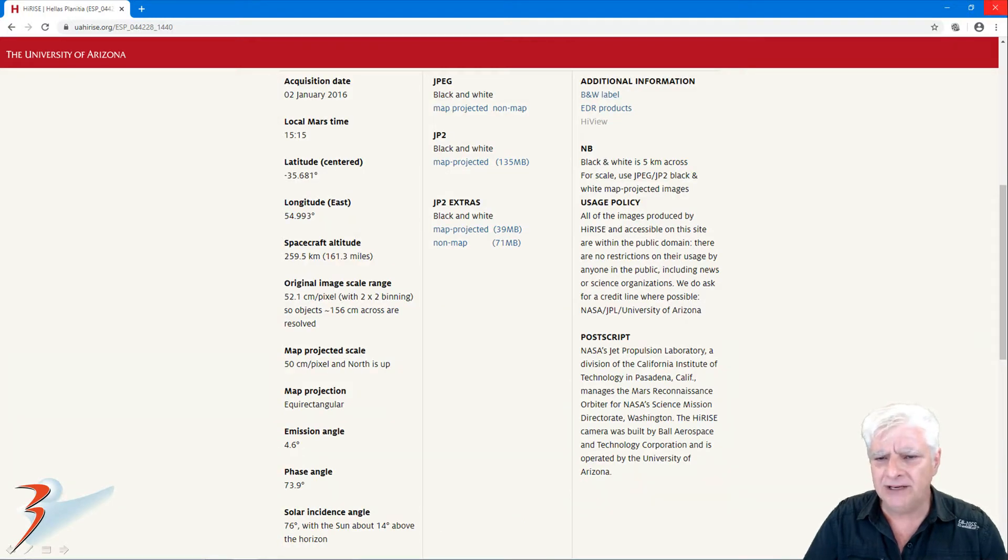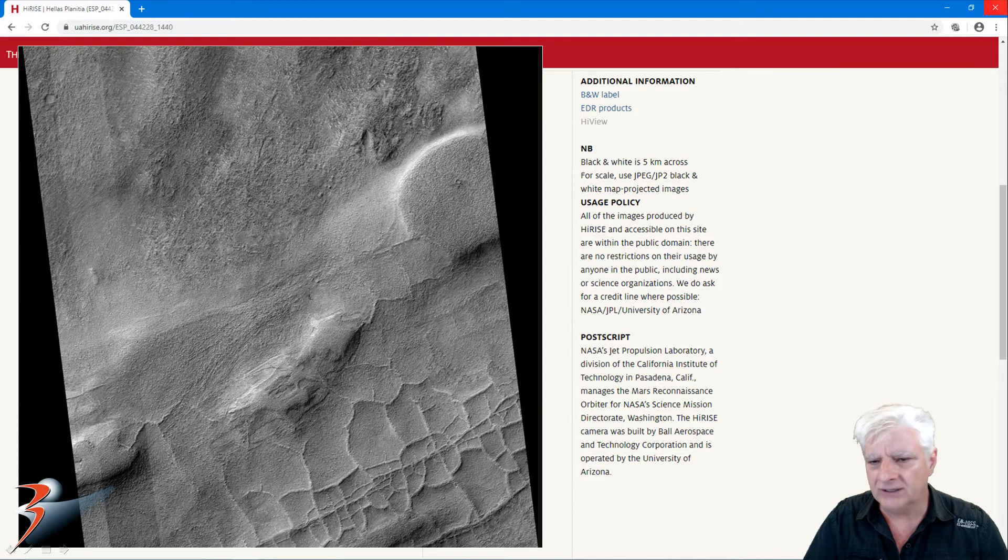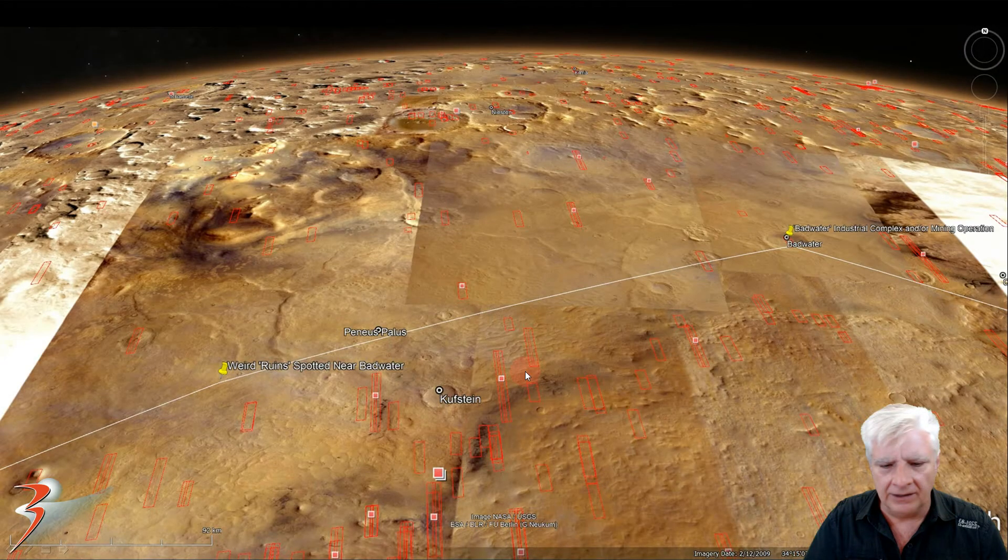Acquired on the 2nd of January 2016 at 52.1 centimeters per pixel. Two by two binning was used in this case and there's a crop from the low-res black and white JPEG, and we're going to be checking out this rather strange looking surface feature over there on Mars. Located just to the west of Badwater, and at the time of this video the HiRISE photograph had not been loaded to Google Earth Mars yet. This is located at 34 degrees 15 minutes south, 58 degrees 10 minutes east.